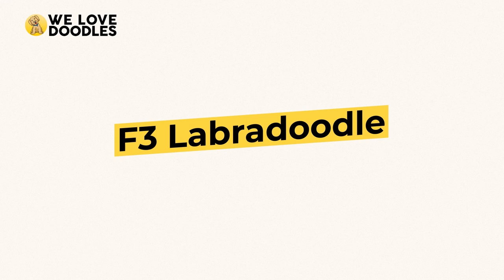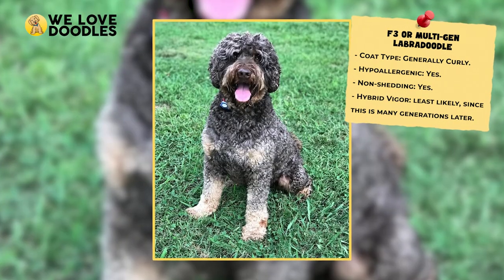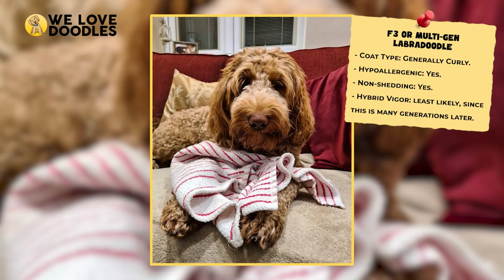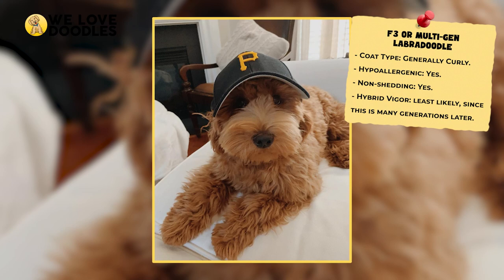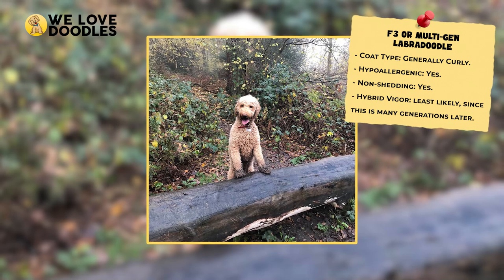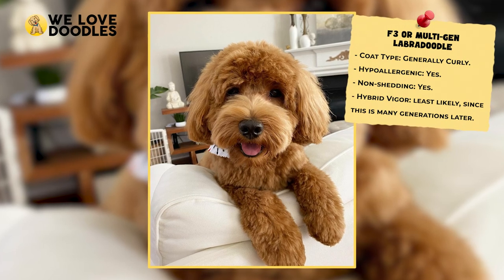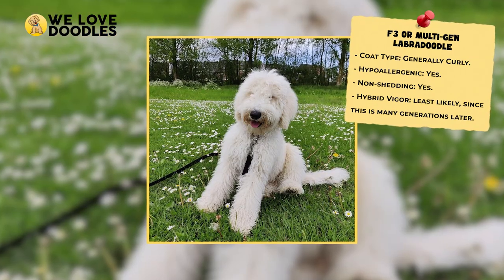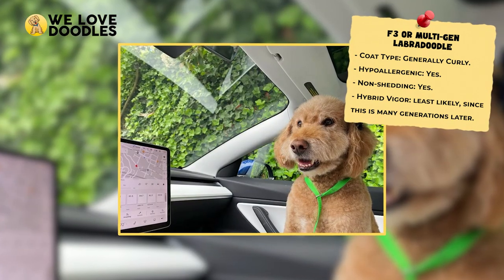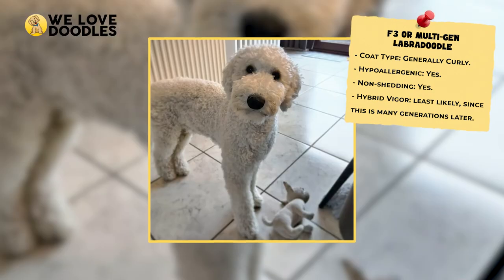F3 Labradoodle. The last entry we are going to cover is called the F3, also known as the multi-generation Labradoodle. F3 refers to any dog that is on its third generation or more and contains a lot of poodle traits. On the flip side, they also include the least amount of hybrid vigor and are susceptible to health issues that some of the earlier generations will most likely avoid. This is a great pick for people with allergies, and the small differences among F3 Labradoodles will just be quirks that make them unique.